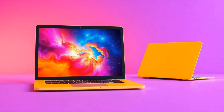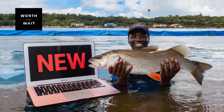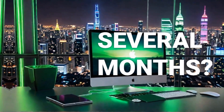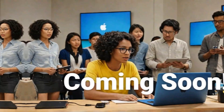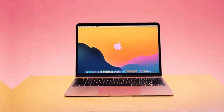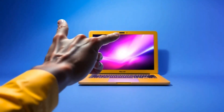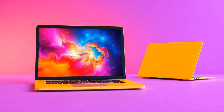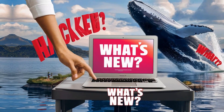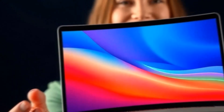To sum it all up, the MacBook Pro M4 is a powerhouse that combines performance with durability and style. Its M4 chip, impressive battery life, and stunning display make it one of the best options out there for professionals. The space black design, multiple ports, and practical features like MagSafe 3 charging make it versatile and well-rounded. However, it's important to weigh the premium cost and decide if the advanced features align with your needs. If they do, this MacBook Pro M4 is a solid investment.